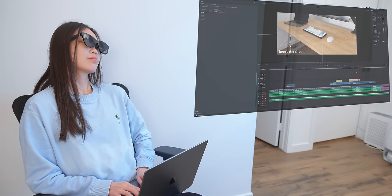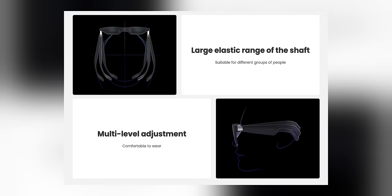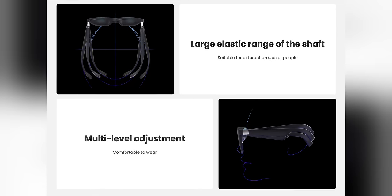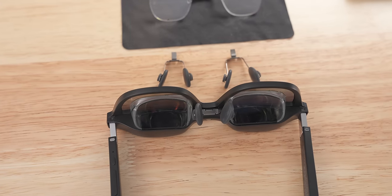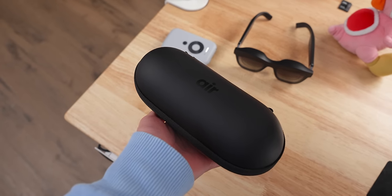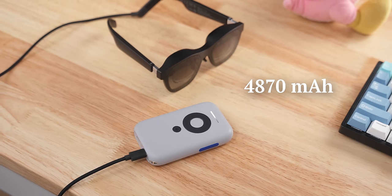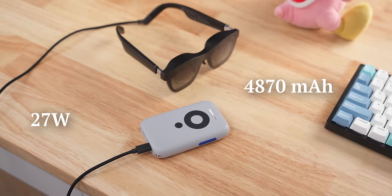Another benefit is really great privacy — I can turn off my computer screen so no one else can possibly see anything. Even if someone is directly in front of me, they'll only be able to see a tiny little screen on the glasses that's basically impossible to make out. The Xreal Air are also very adjustable — you can adjust the angle of the glasses, and they come with three different nose pad sizes and a prescription lens option. You also get a nice little case. The Beam is portable and lightweight at 153 grams, has a 4,870 milliamp hour battery, and supports up to 27 watt fast charging — and it can be used while charging.